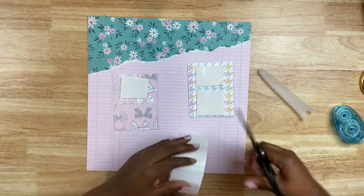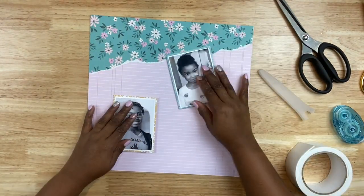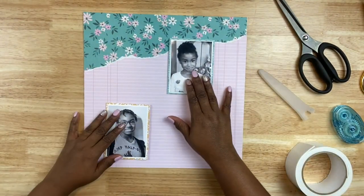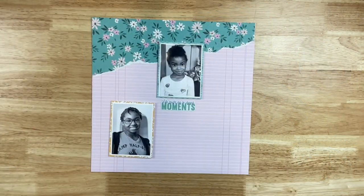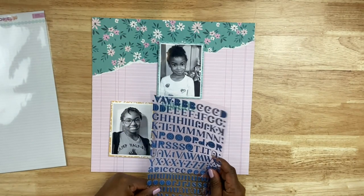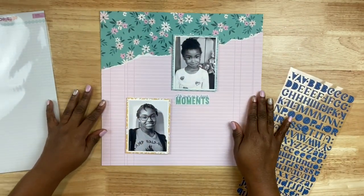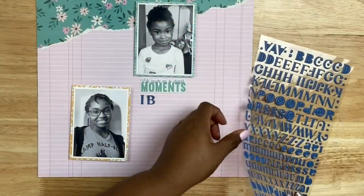Normally when I'm creating a layout my photos are side by side or layered, but for this layout I have the photos opposite — that was done purposely, because I want those photos to stand on their own: the photo at the top of my daughter when she was six, and then the photo at the bottom of her now at almost 13 years old.